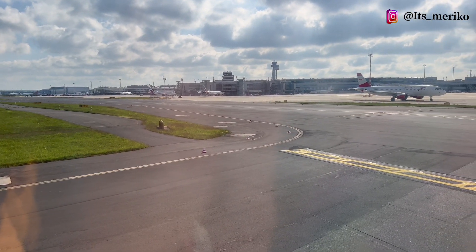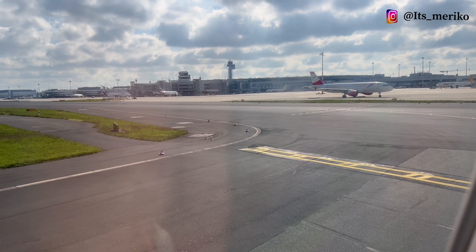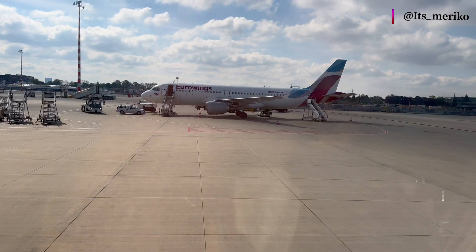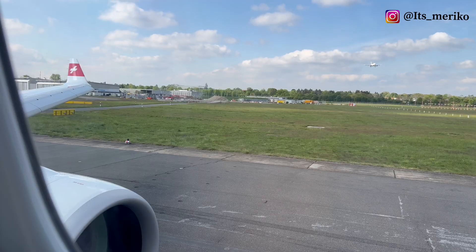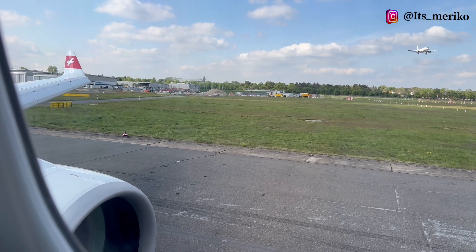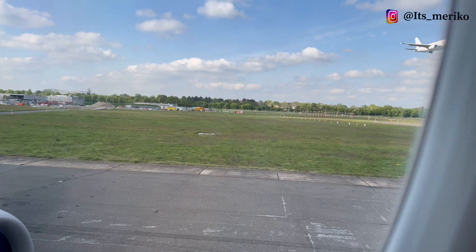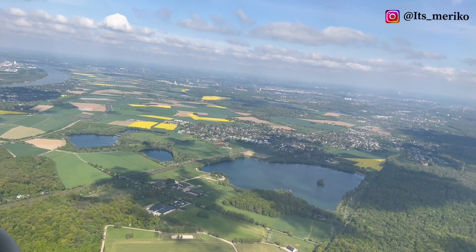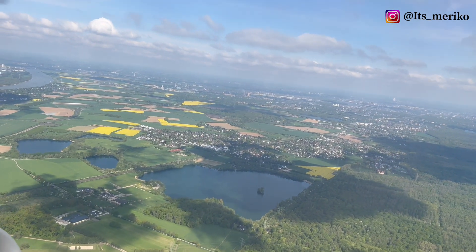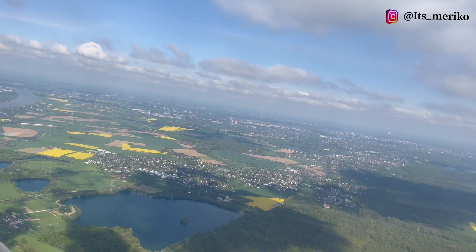Setelah lama menunggu disertai dengan sedikit delay, akhirnya kita sudah akan take off dan terbang menuju ke Zürich. Nah ini sudah take off dan masih di atas Düsseldorf — seperti ini penampakannya ke bawah. Semuanya terlihat hijau dan kuning.